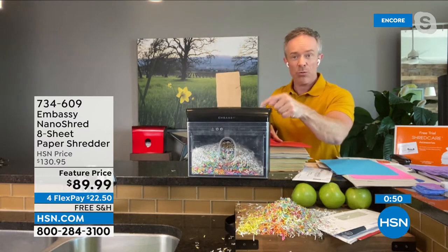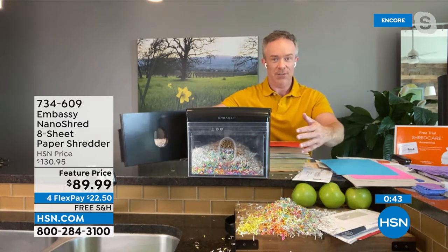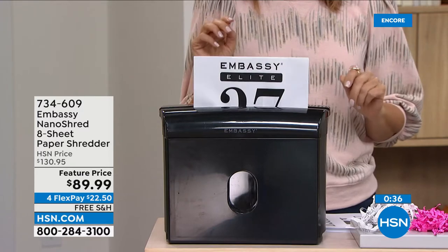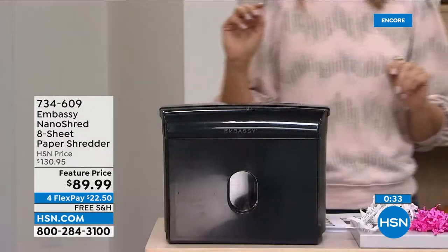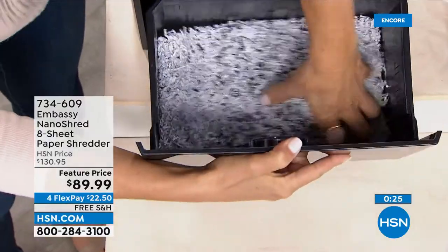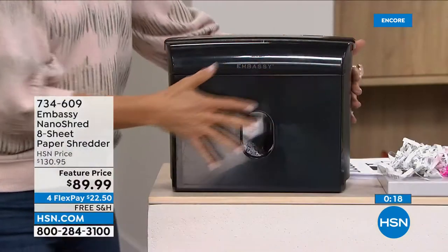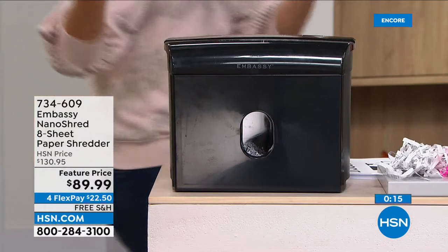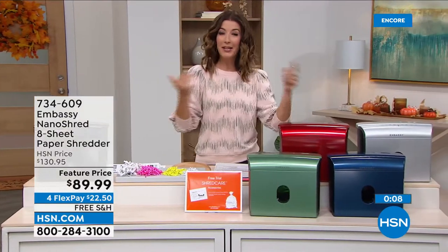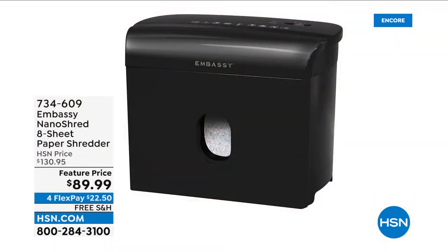Just throw it in there — it is hungry. Going through eight sheets, giving you that nano cut. I'm using a clear bin so you can see it in action, but these finishes are great whether you get the black or even that shiny red. This footprint will work for anybody, but more importantly it's that secure nano cut on the other end. You can put a lot in this bin — because it shreds so small, you can actually fit more. You are getting a more compact, easy-to-fit shredder for your home, office, apartment, dorm room, or condo. You're getting the smallest cuts we've ever offered — the most compact but also the most secure cut we've ever done.